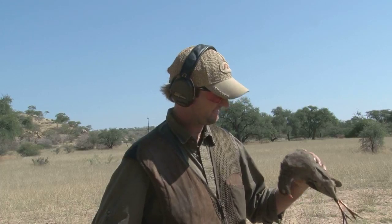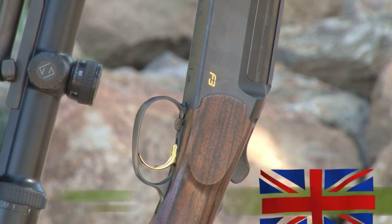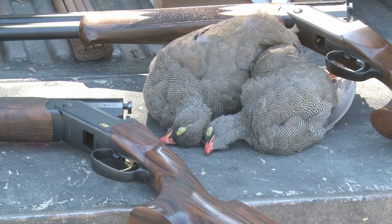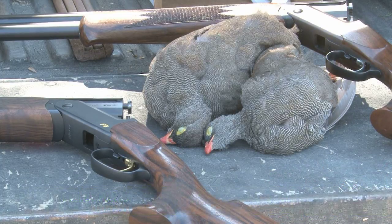It is turning out to be a bit more difficult than we had planned, but we have got two for the pot. For more information about the Blaza F3, visit blaser.de — the website is in English and German. For more on Blaza Safari Lodge in Namibia, go to www.blaser-safaris.com.